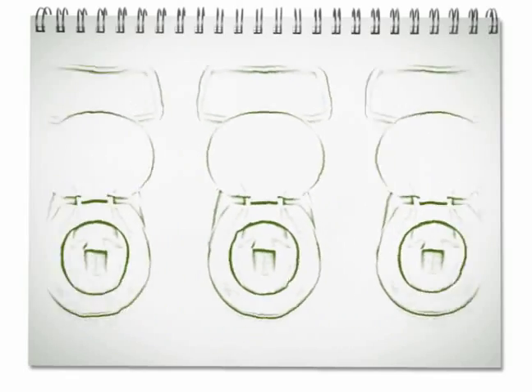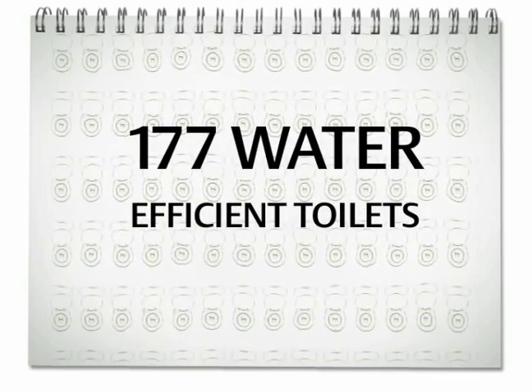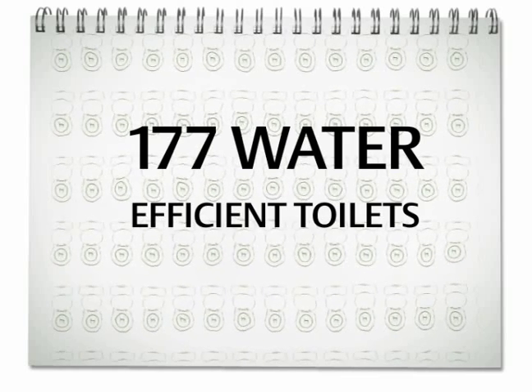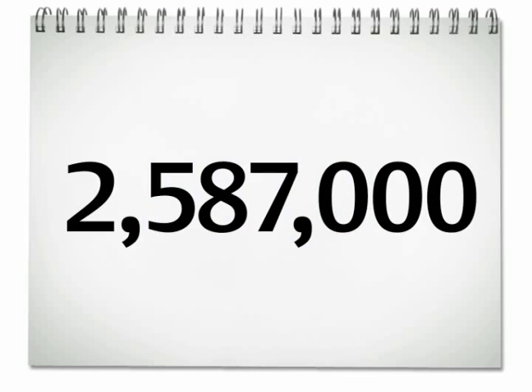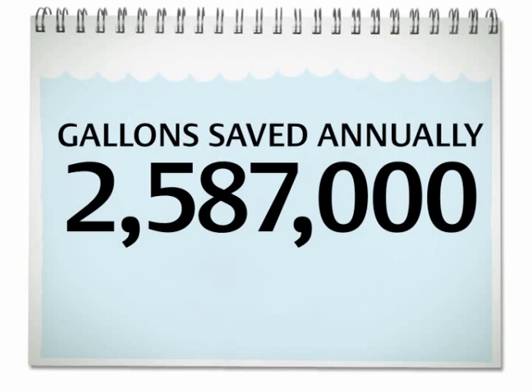In addition to using gray water, all 177 of the building's toilets are equipped to be water efficient. Only 1.6 gallons of water is used to flush each toilet — less than half the amount of water used by older models.